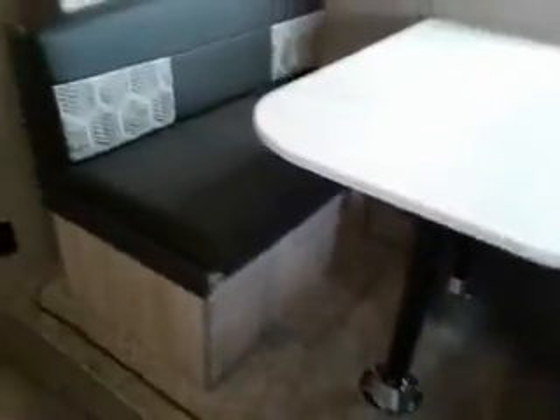Very cool. That's kind of the new table legs — they've got the black coating on. Very cute.